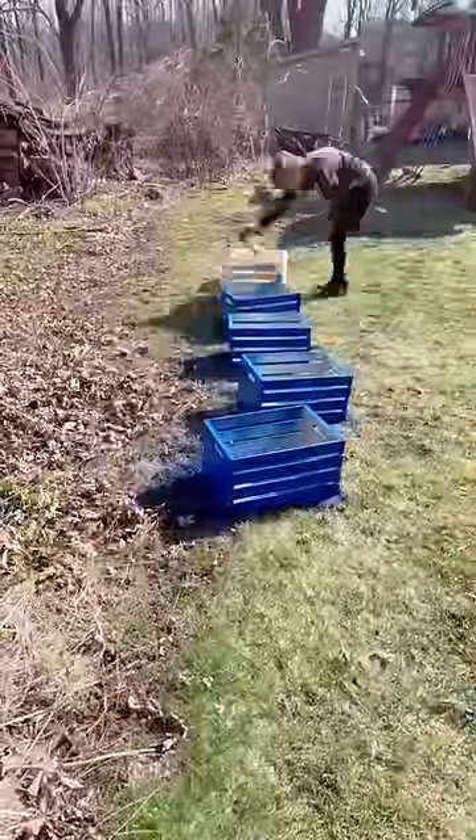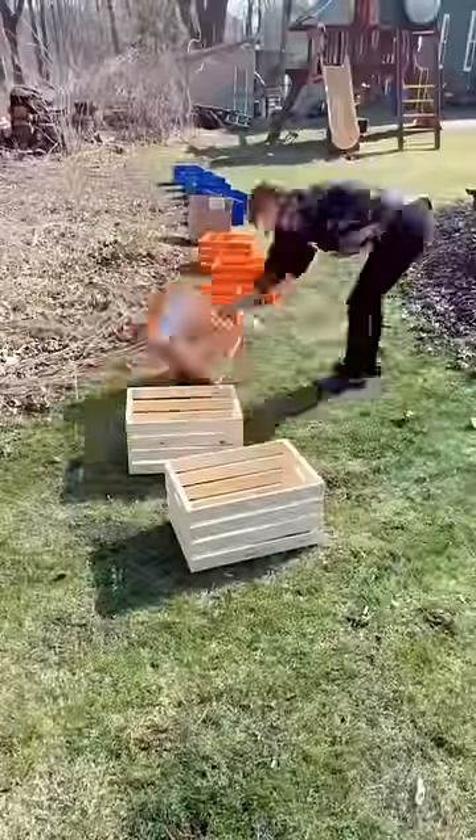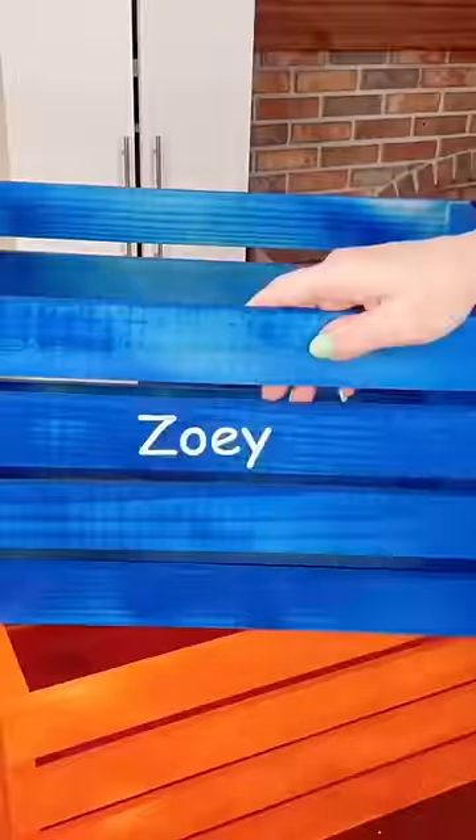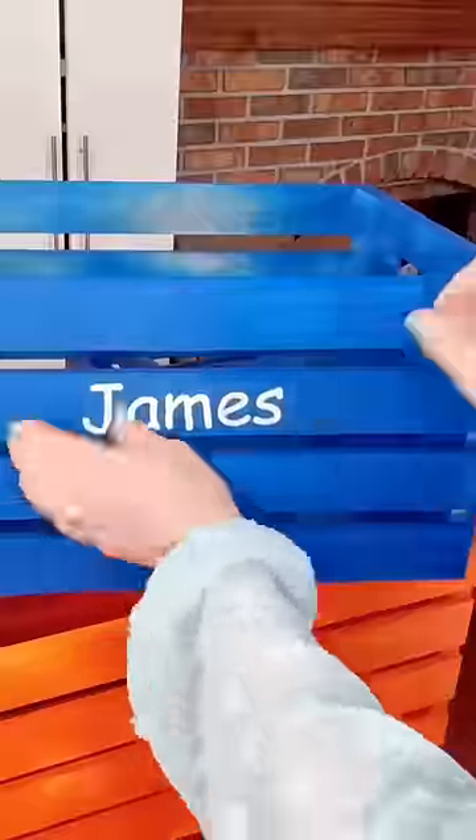Next, I spray-painted the crates the Doherty Dozen colors — six blue and six orange. Then I labeled each one with their Cricut-cut Comic Sans name and laid everything out to fill their boxes.